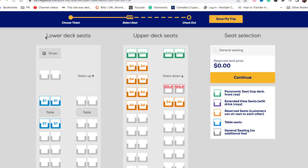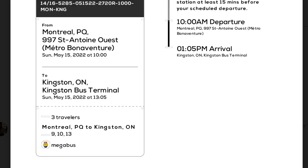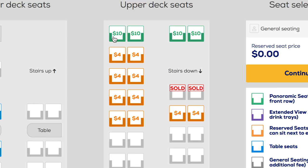On the seat reservation screen you can see seats for both the lower and upper deck. One advantage of the lower deck is that there are seats with a table in the middle, great if you're a group of four. The three of us sat on the upper deck in seats 9, 10, and 13. We loved these seats because the stairs are right in front of them, giving extra legroom and a great view of the scenery.